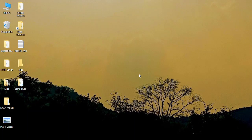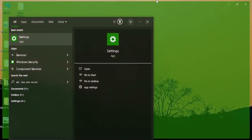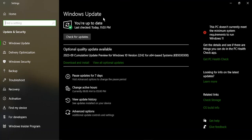If updating the drivers doesn't change anything and the BSOD continues, go to the Settings app by clicking on the search bar. Here, go to Update and Security, which will open Windows Update. Make sure it shows the message 'You are up to date.' In my case, it is checking — that means my PC is up to date. If it is not, make sure you update your PC.